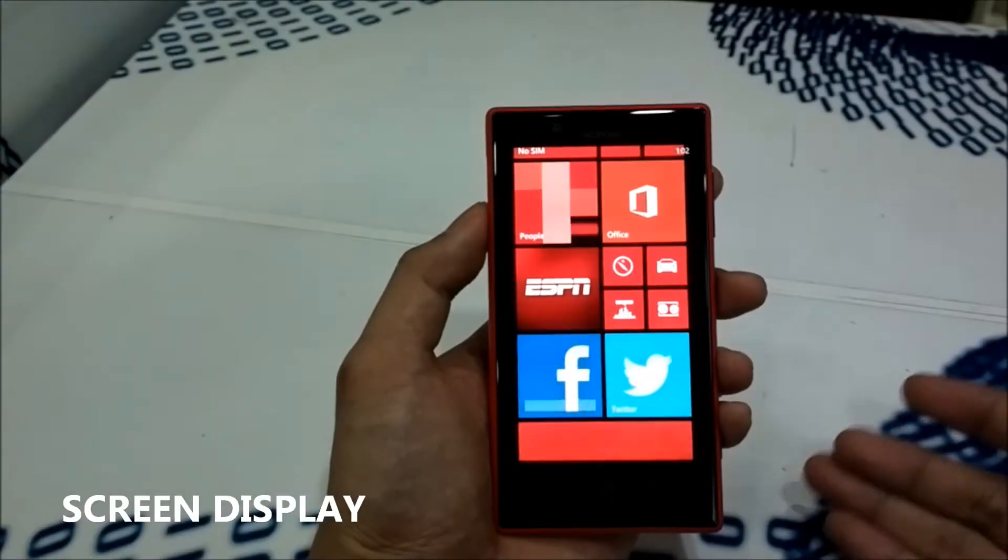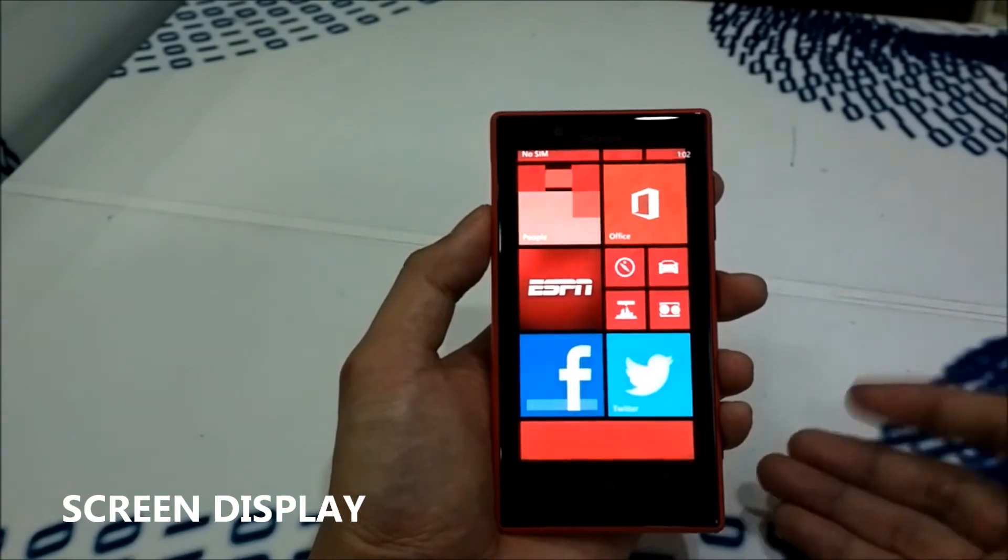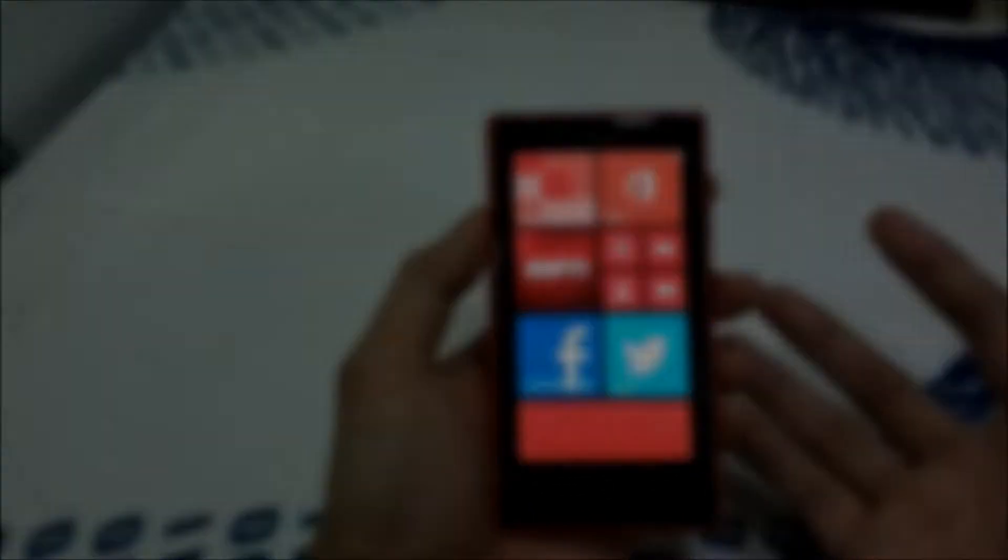It has a 4.3 inch screen with super sensitive touch technology which you can use your fingernails to navigate the screen.